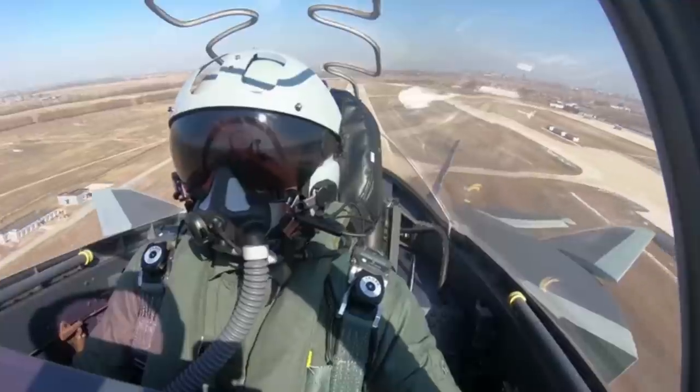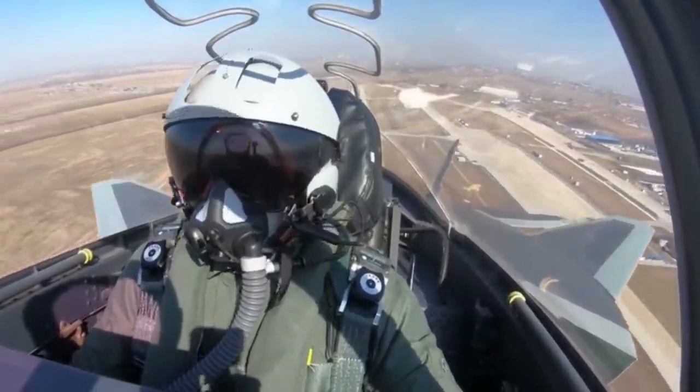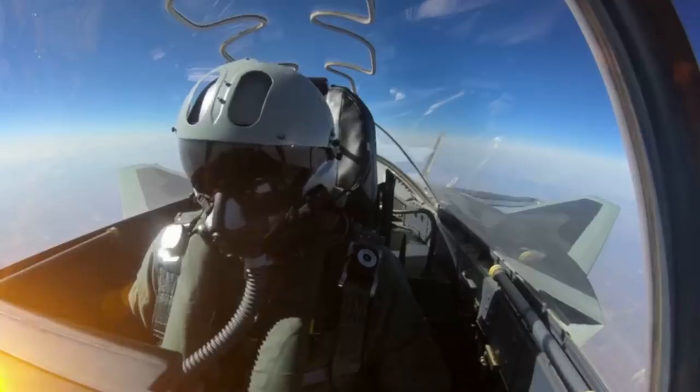The pilot has a total of over 1,000 flight hours. In the US Air Force, a pilot averages 200 hours per year, meaning they fly a bit more than the Chinese pilot in the video. However, it is worth pointing out that the Chinese Air Force is fast growing, and 10 years ago the pilot would not have had the same opportunity to maximize flying hours.